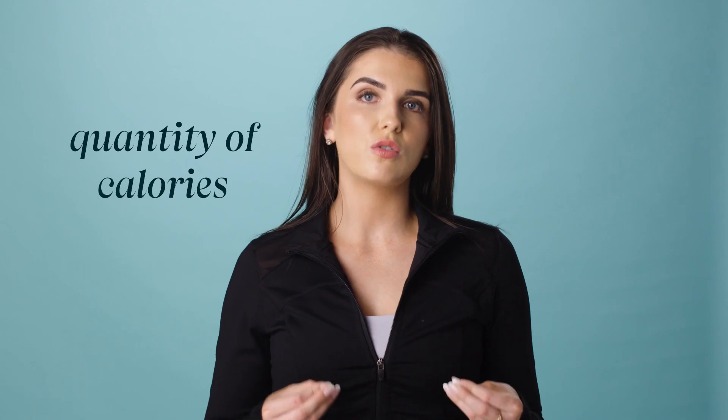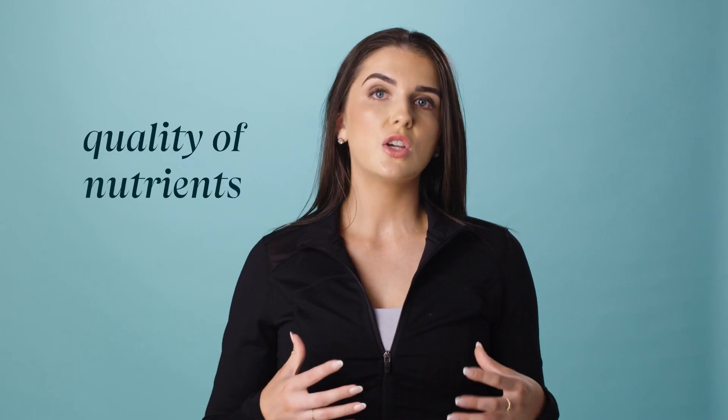This doesn't make the doughnut bad for you or the chicken salad better, but it highlights that just because foods are similar in calories, they can still offer a different range of nutrients. Whilst our body does need energy, it requires specific nutrients for optimal functioning too. Focusing solely on quantity of calories rather than quality of nutrients could lead to not getting enough of the nutrients we need, like protein and essential fatty acids, or having too much of the nutrients we want to limit, such as trans fats.